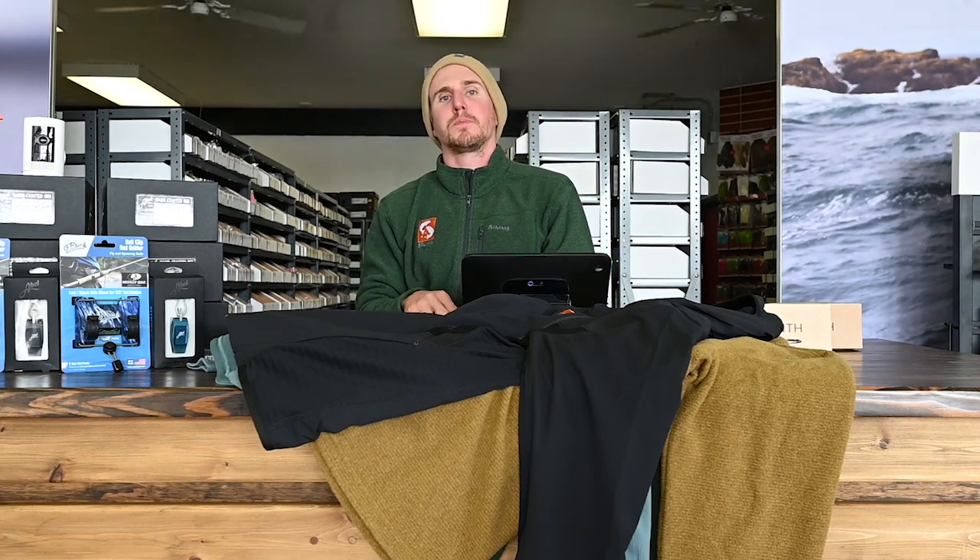What's happening everybody? Josh here from SpawnFlyFish back with another shop update. This one has a lot, so bear with us. Before you do, be sure to hit like and subscribe. We're gonna jump right into it with new products, and there is a lot of them.